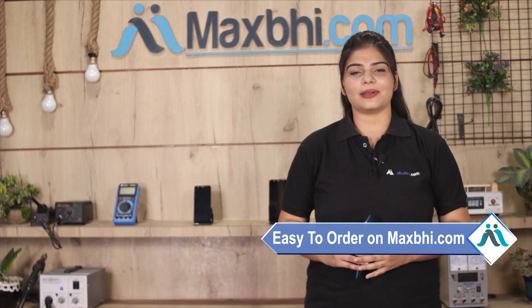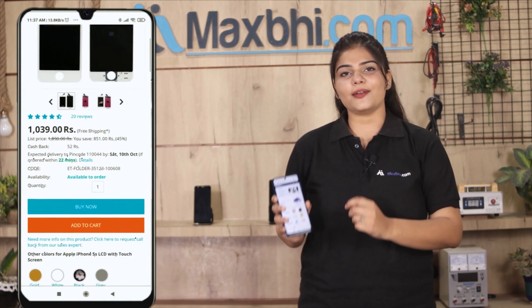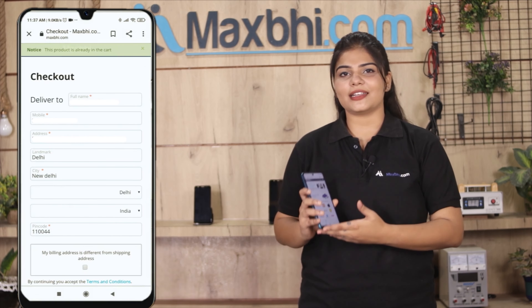Friends, ordering on Maxp.com is very easy and simple. Our website is Maxp.com. You can search for your product page and click on it. Fill in your name and mobile address, and place your order.